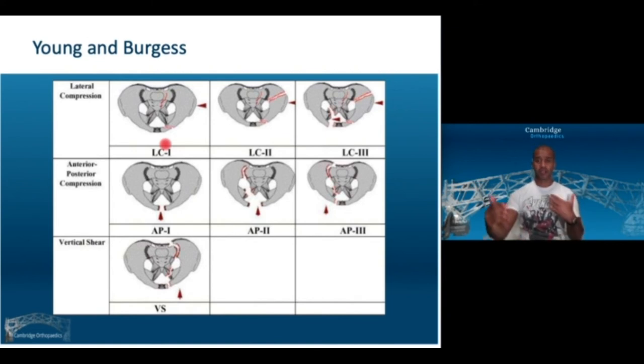Anterior posterior compression injuries: a force from the front springs the pubic symphysis open with varying degrees of posterior injury. An APC2 has widened diastasis greater than 2.5 cm with anterior sacroiliac ligament injury — it has opened around a hinge at the back, and closing it around that hinge gives a nice reduction. An APC3 is where the hinge is gone, the posterior ligaments are also disrupted, and the pelvis is deeply unstable. Vertical shear is either superior, posterior, or a combination.